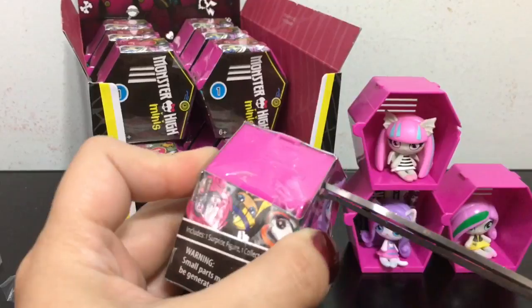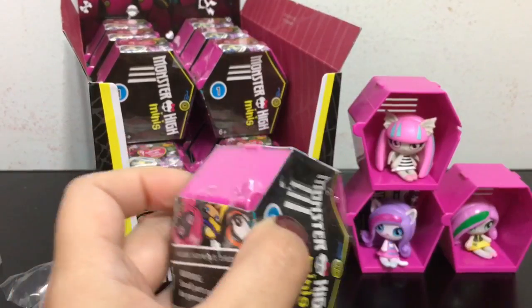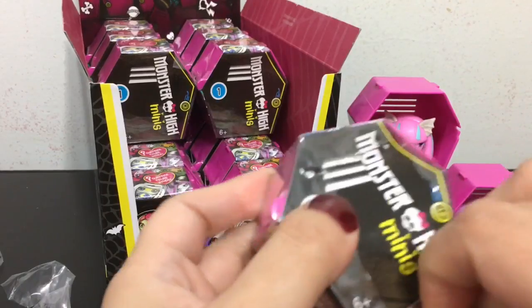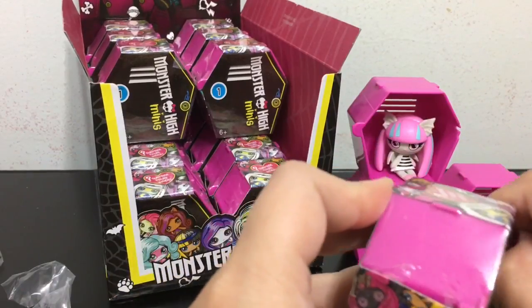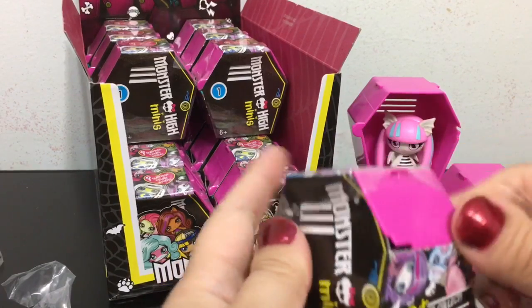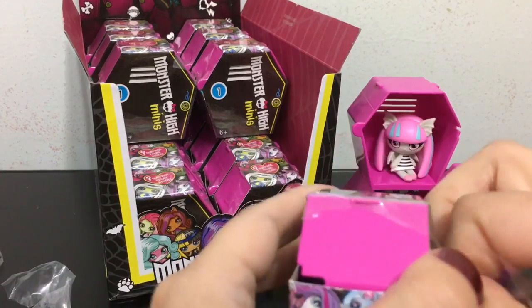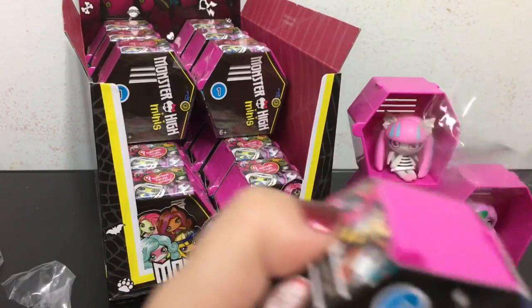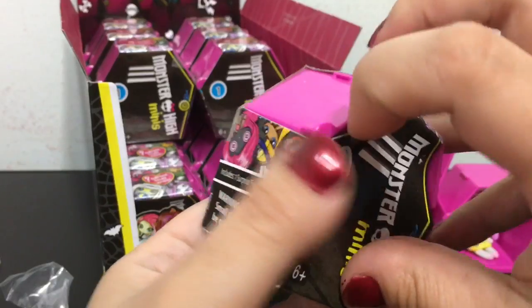Just a quick note — I was wrong about Rochelle. Rochelle is not a common one, she is a fang-tastic find. It goes from common, fang-tastic find, frightfully uncommon, and special edition. So Rochelle is slightly harder to find too, and she is really cute though.